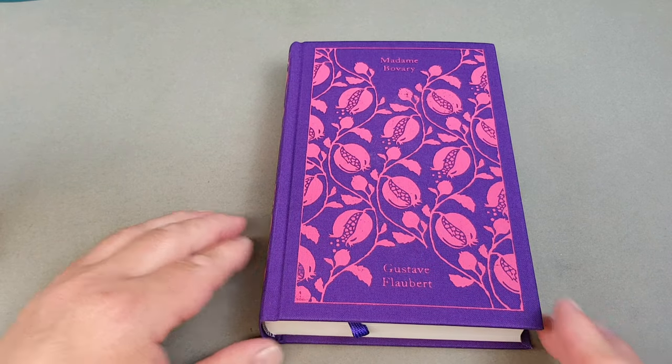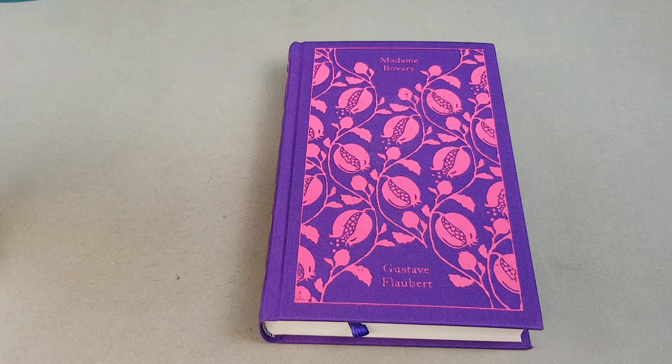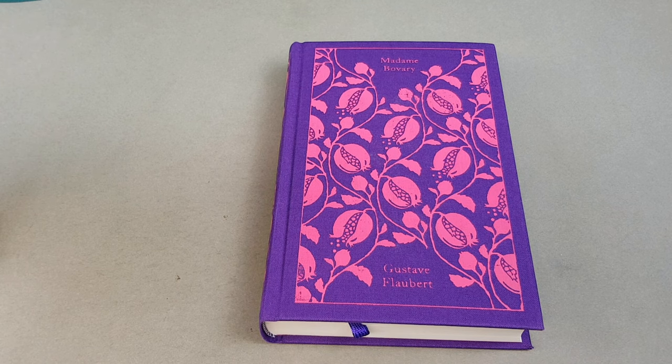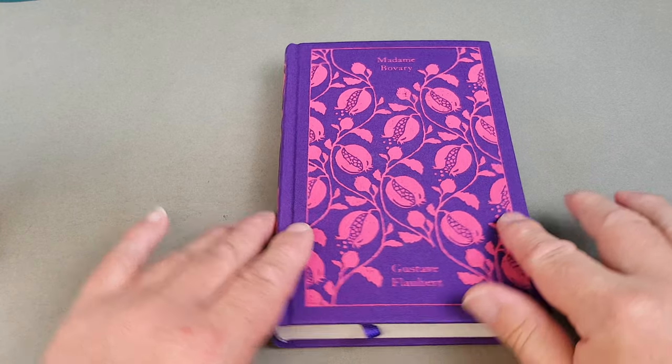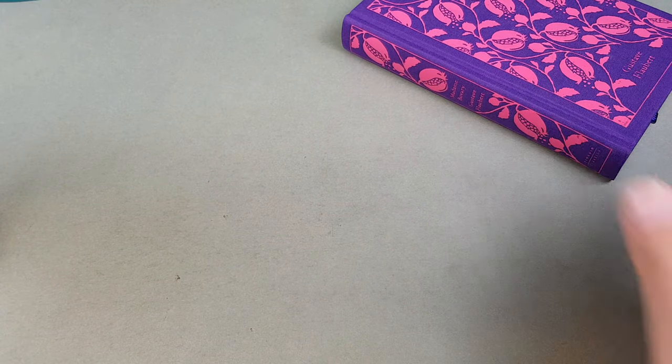So the blurb says: Emma Bovary is beautiful and bored, trapped in her marriage to a mediocre doctor and stifled by the banality of provincial life. An ardent reader of sentimental novels, she longs for passion and seeks escape in fantasies of high romance, voracious spending and eventually adultery. But even her affairs bring disappointment, and the consequences are devastating. Flaubert's erotically charged and psychologically acute portrayal caused a moral outcry on publication in 1857 — so lifelike that many women claimed they were the model for his heroine. But Flaubert insisted: Madame Bovary, c'est moi. Beautiful, beautiful edition.